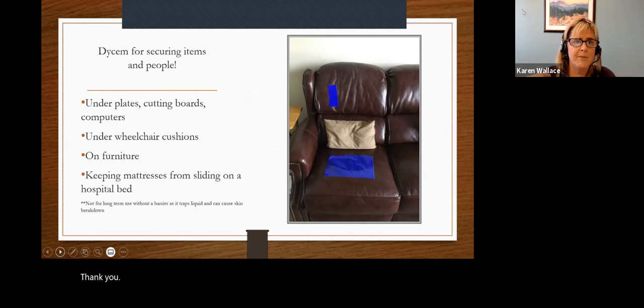Dycem is something your therapist will definitely know about — not everybody outside of therapy knows about it, but you can buy it online. It's the more expensive shelf liner, but it's great — you can wash it and it has good tackiness. Darla actually uses this because Dave will sit on the leather sofa and start to slide, so a little Dycem helps hold him there. Please be aware: it can trap liquid and is not permeable, so if there's going to be extra liquid or sweating, please don't use it against skin for very long.